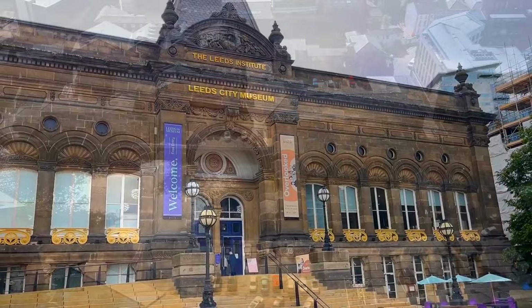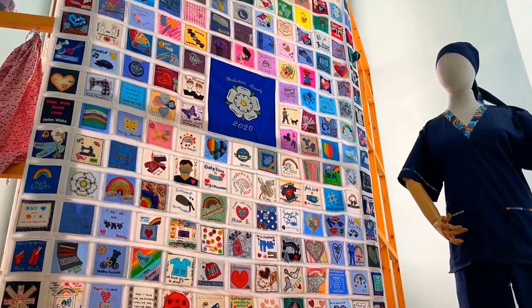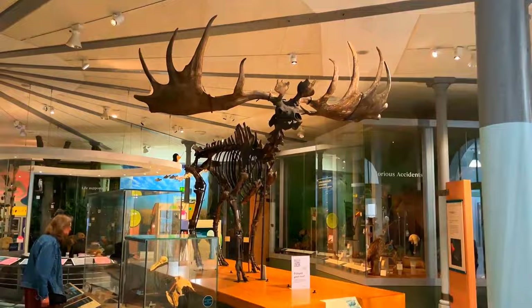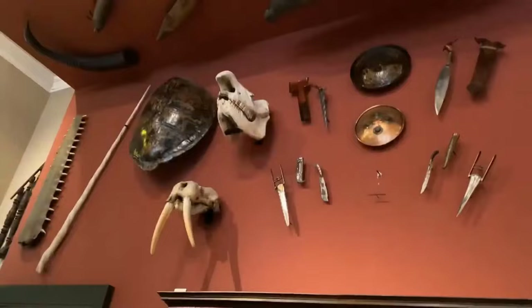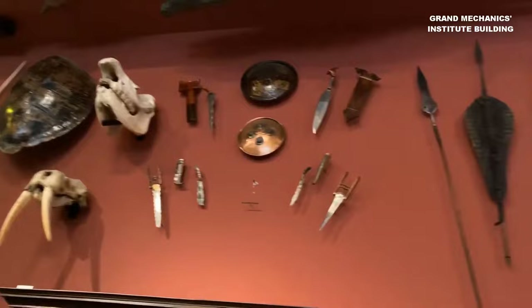Number 7: Leeds City Museum. Explore the Leeds City Museum, where knowledge meets entertainment. Immerse yourself in its fascinating exhibits, suitable for the whole family. Nestled in the city center, this four-story treasure trove welcomes you with open arms — and the best part? Admission is free! Step foot into the Grand Mechanics' Institute building, a testament to history itself.